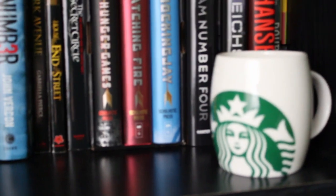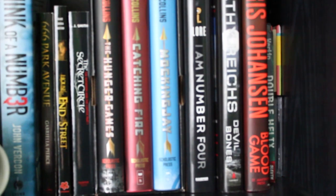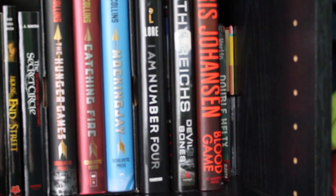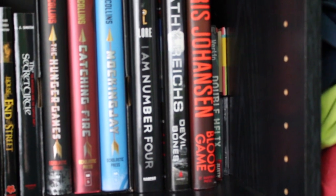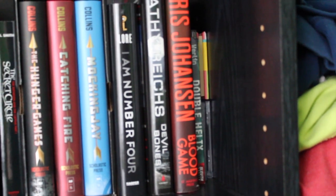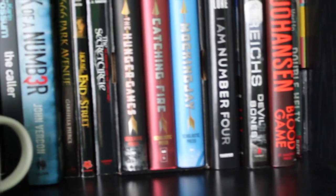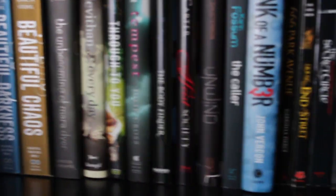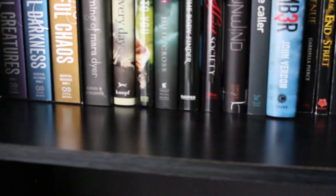I just have a Starbucks cup here for decoration. Then I have I Am Number Four, which I haven't read yet, a Kathy Reichs book, an Iris Johansen book, and another one from Amazon. That basically concludes the book portion. I've read most of the top shelf, and this shelf is kind of my summer reading list — I'm definitely going to try and read a bit more this summer.